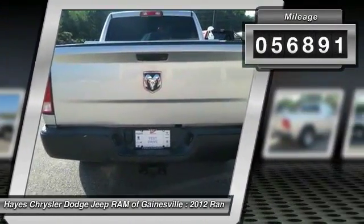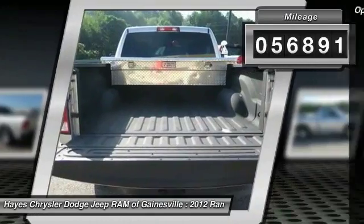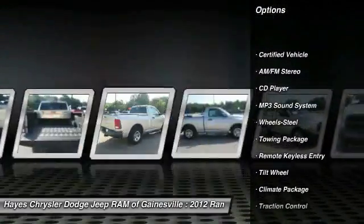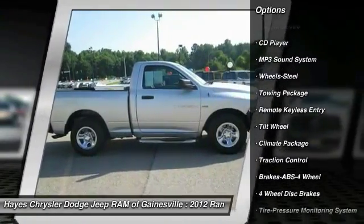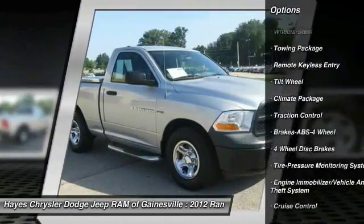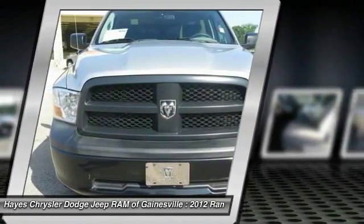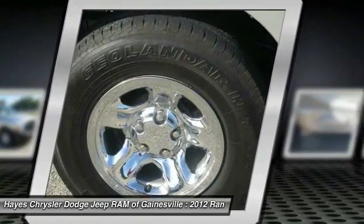This vehicle has less than 60,000 miles. Here are some of this vehicle's great options: Anti-Lock Braking System, Traction Control, Air Conditioning, Power Steering, Cruise Control, AM FM Stereo Radio, Power Windows, Power Door Locks, MP3 Playback Stereo, and Bed Liner.